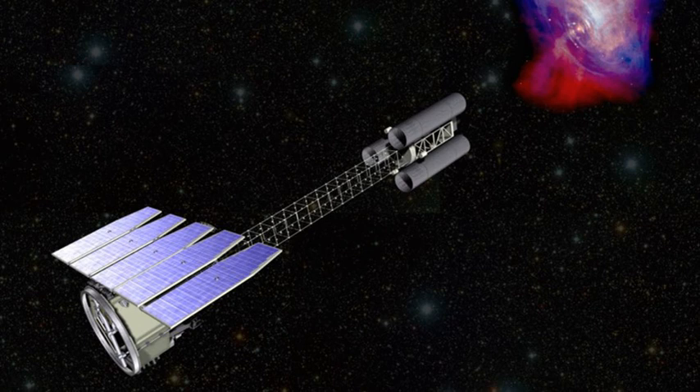The IXPE mission was announced on January 3, 2017. It is being developed by NASA's Small Explorer Program and is slated for launch in 2021. The estimated cost of the mission and its two-year operation is $188 million.